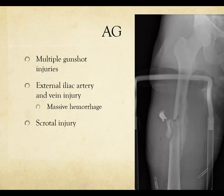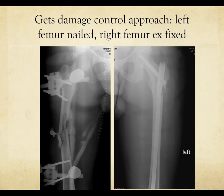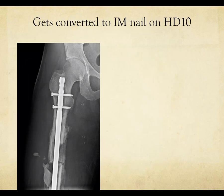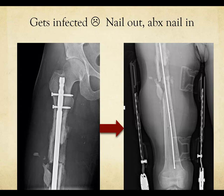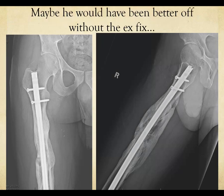Case 2: multiple gunshot injuries, massive hemorrhage, scrotal injury, and bilateral femur fractures. A damage control approach was used — the left femur was nailed, and the right femur was treated with external fixation. It was converted to an IM nail at about 10 days. Unfortunately, the patient developed an infection. The rod had to come out, the canal was reamed and cleaned of biofilm, and an antibiotic spacer rod was placed. The fracture was unstable, requiring a long brace. After a few weeks on antibiotics, revision nailing was performed, the fracture healed, and the implant was eventually removed. Perhaps he would have been better off without the ex-fix.